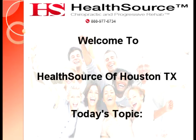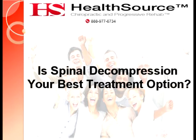Welcome to HealthSource of Houston, Texas. Today's topic is Spinal Decompression: Your Best Treatment Option.